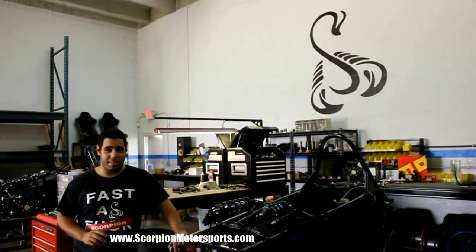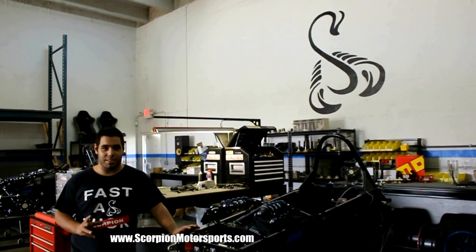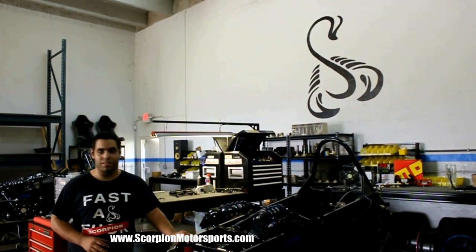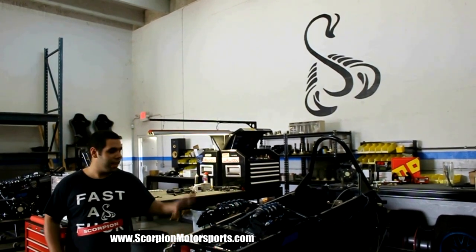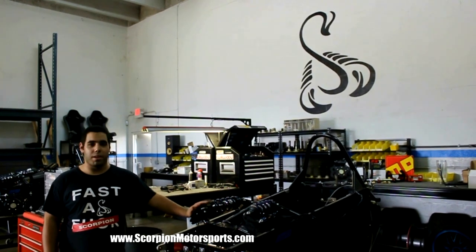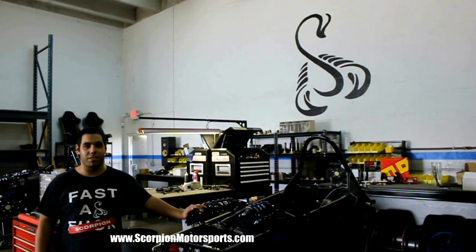A Scorpion starts in station one, where the chassis gets assembled and the engine gets put on. Here in station two is where the majority of the work takes place, where all the parts get bolted on, the engine gets wired up, and the suspension gets pre-fitted. Station two, we bring the car all the way up to the first start, where we make sure that everything's good and running.